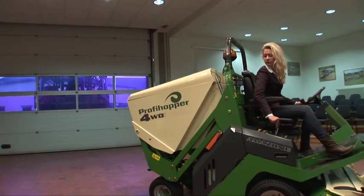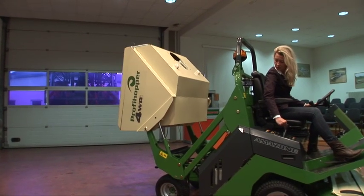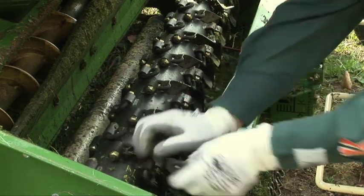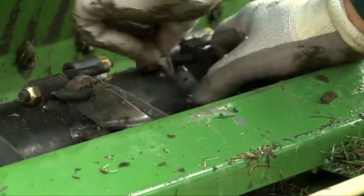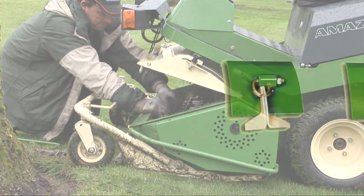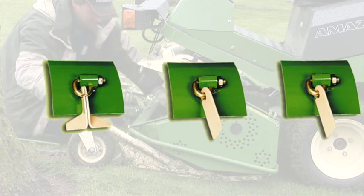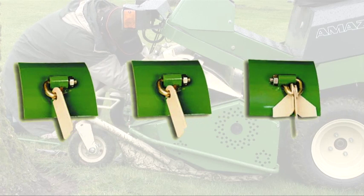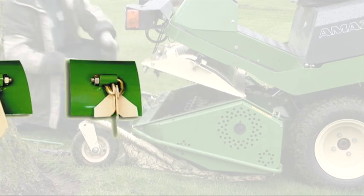Furthermore, the Amazon ProfiHopper 4WDi is an extremely versatile machine. Besides mowing, it can also be used for mulching, scarifying, and collecting. This is easily possible through changing the ProfiHopper's blades without the use of tools. Within a few minutes, you can switch from mowing to scarifying. Several blades are available: sharpened wing blades with different lengths, turnable Y blades which can be turned around for a longer lifetime, and scarifying knives with 2 or 3 millimeter thickness. The scarifying knives can also be combined with the wing or Y blades in order to complete a one-pass mowing and scarifying process.